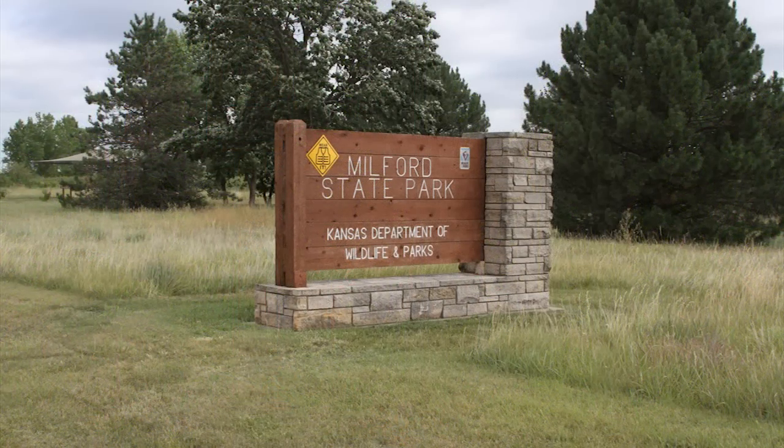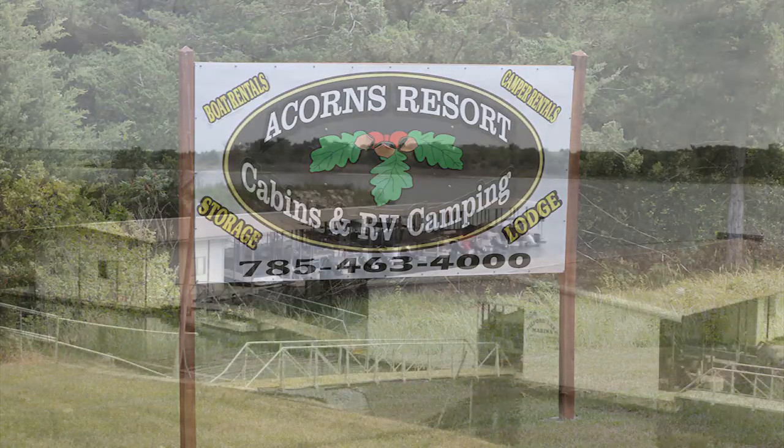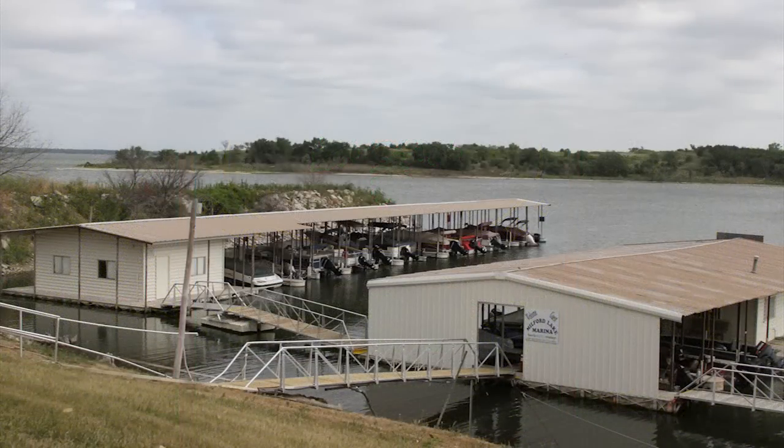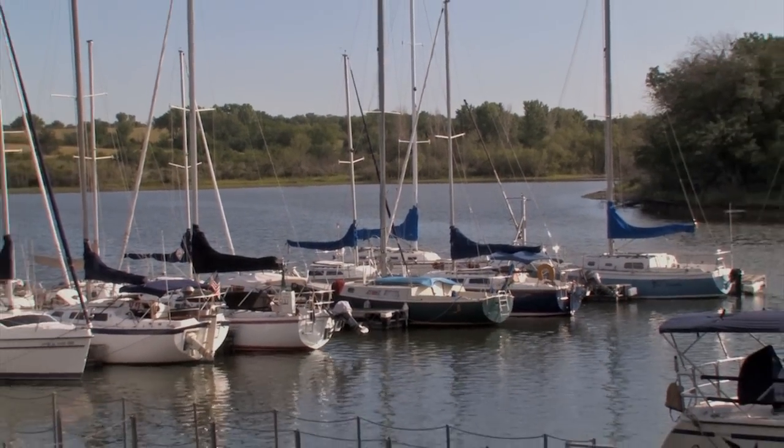Also located on the lake are State Park, Clay County Parks, Acorns Resort, Flagstop Campground, Milford Lake Marina, and Thunderbird Marina. These areas provide camping, cabin rental, marinas, boating, swimming, fishing, playgrounds, hiking, and wildlife watching.